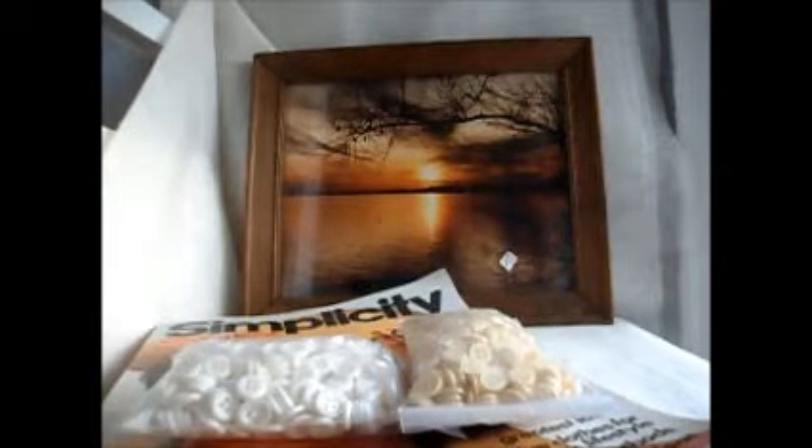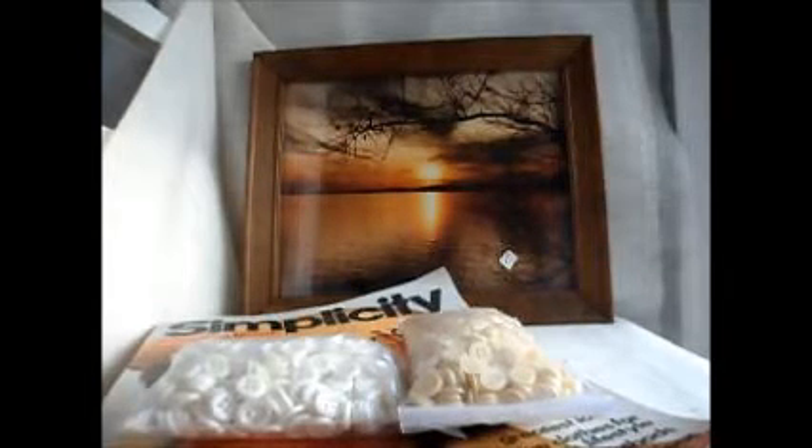Hi guys, welcome to Thrifty Tuesday. So this weekend was really nice. The weather was very warm and we were able to get out and do some shopping at some thrift shops. We had a busy weekend.